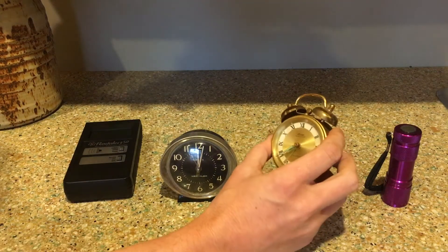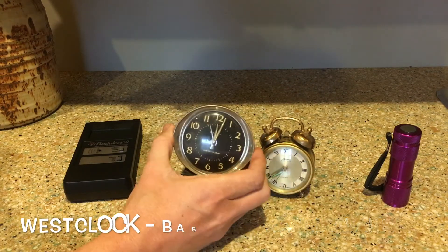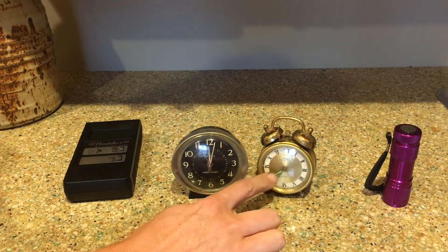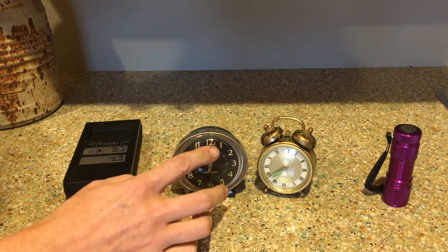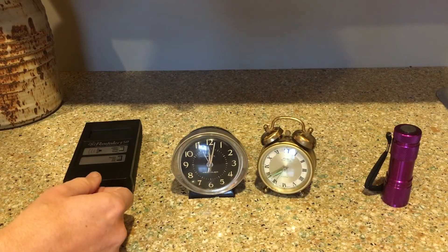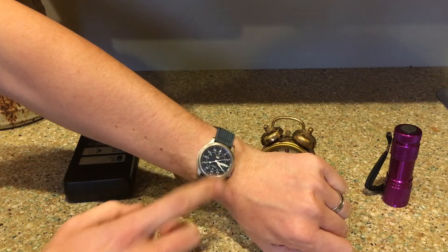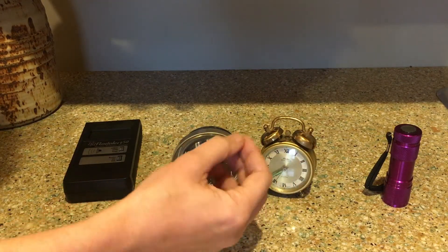So these clocks — this one is a Linden Black Forest, which was in my mom's family. This is a West Clock Baby Ben, which was in my wife's family. This one was made in the United States; this one is from Germany, and the hands on this one are kind of greenish. The hands on this one may have been greenish when they first started out, but there's been phosphorus painted on these, and that is something that will glow in the dark. These have that on there as well, but they doped the paint with radium.